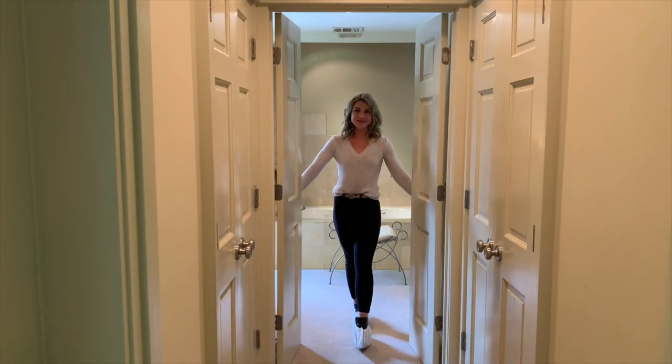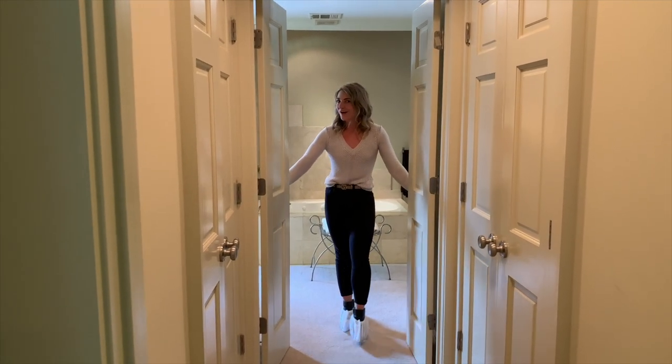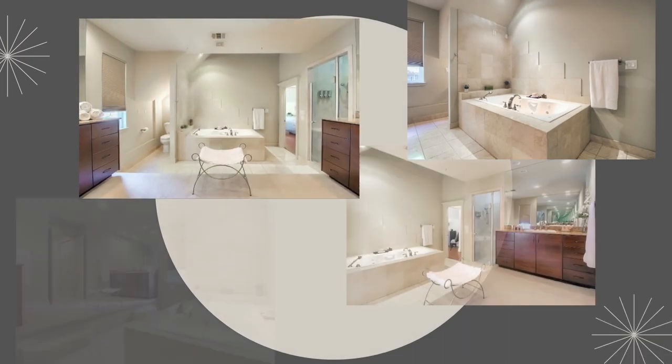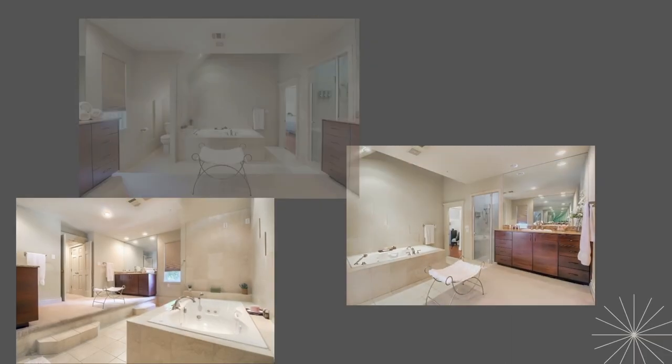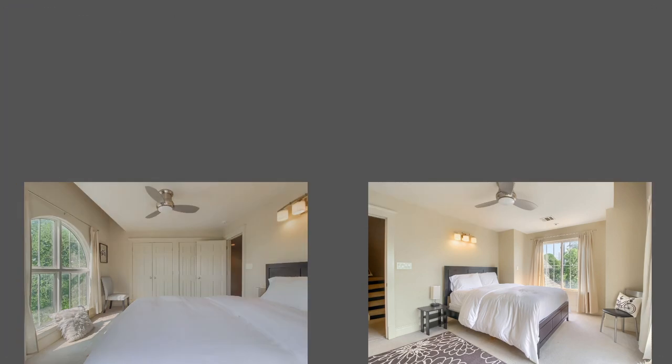Here's the primary bathroom. It has dual vanities, a jetted tub, and a stand-up shower. You also have three additional bedrooms and another full bath on this floor.